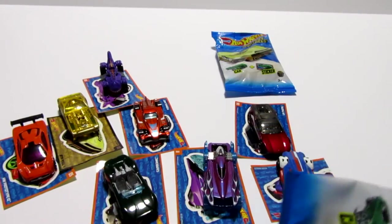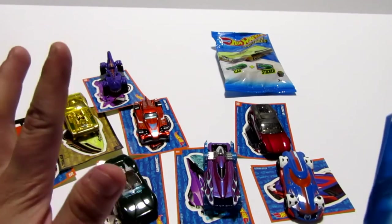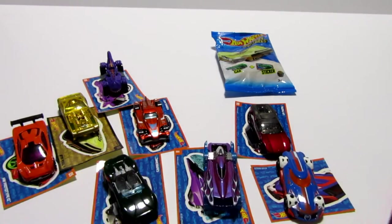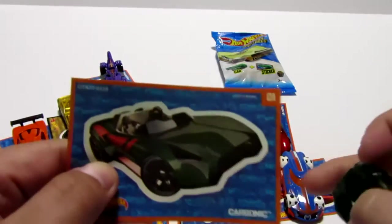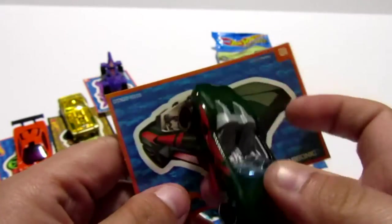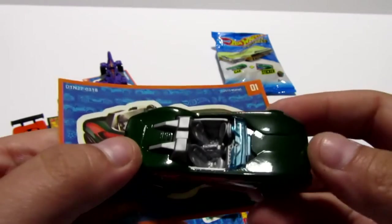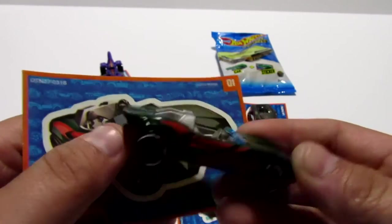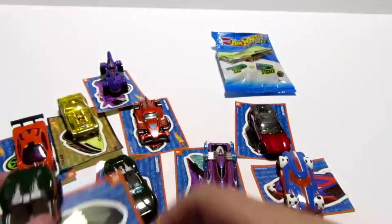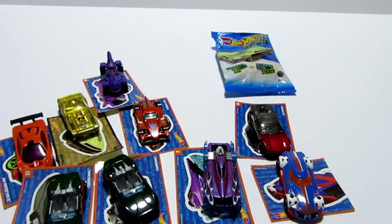I'm getting a little nervous — we're bound to get a duplicate. I cannot believe that we have eight out of eight with not one duplicate. Let's see. We got the Carbonic — our first duplicate. It's a pretty cool car. Actually, after looking at this one seeing it the second time, it's a pretty good car. We'll put that next to the other Carbonic right here.